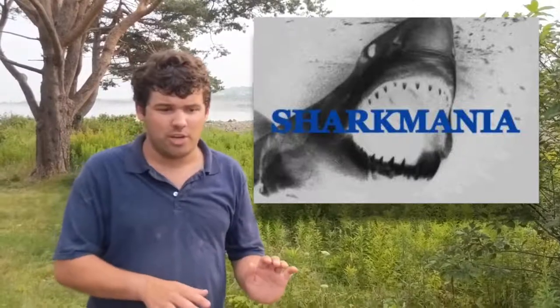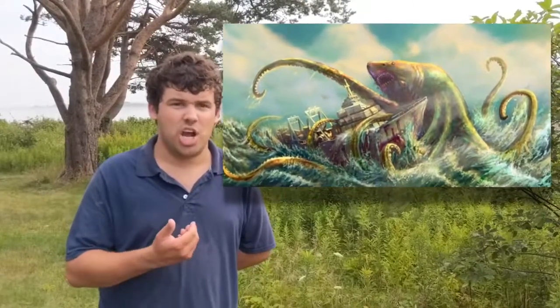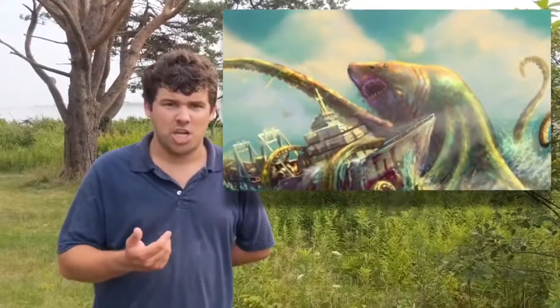There was a show on the Sci-Fi Channel called Sharkmania: The Top 15 Shark Films, and Sharknado wasn't even in the countdown — Jaws was only at number four. At number one was Sharktopus. There were three Sharktopus films: Sharktopus, Sharktopus vs. Pteracuda, and Sharktopus vs. Whalewolf. The Sharktopus is half shark, half octopus. Interestingly, there's actually a cryptid in the Bahamas called the Lusca — most people think it's a giant octopus, but some think it's a cross between an octopus and a shark, possibly a real-life Sharktopus. It's said to live in the blue holes surrounding the Bahamas.